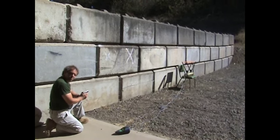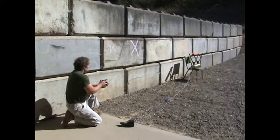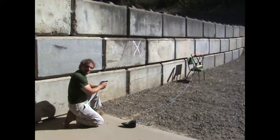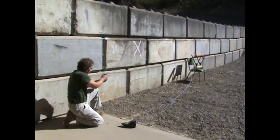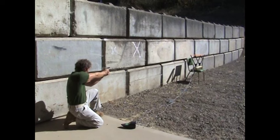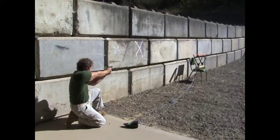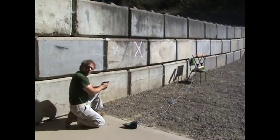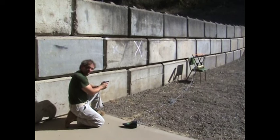Now let's compare that to the .22. The first shot is 860 — that's a lot more. We're averaging around 840 to 875 feet per second, faster by about 125 feet per second. That's a lot more.